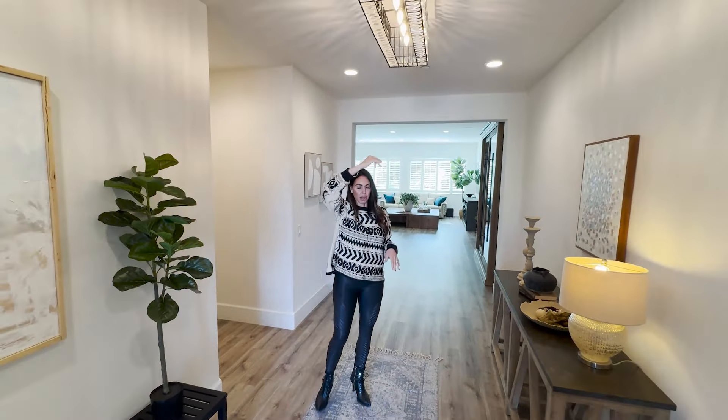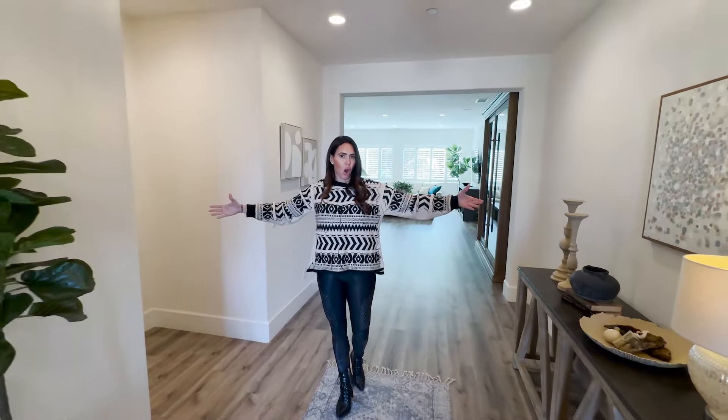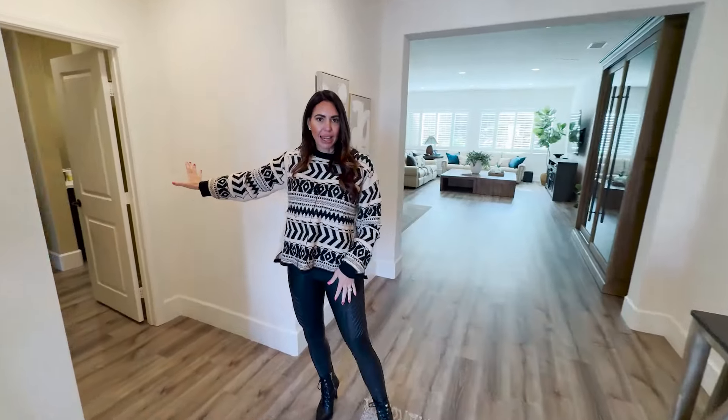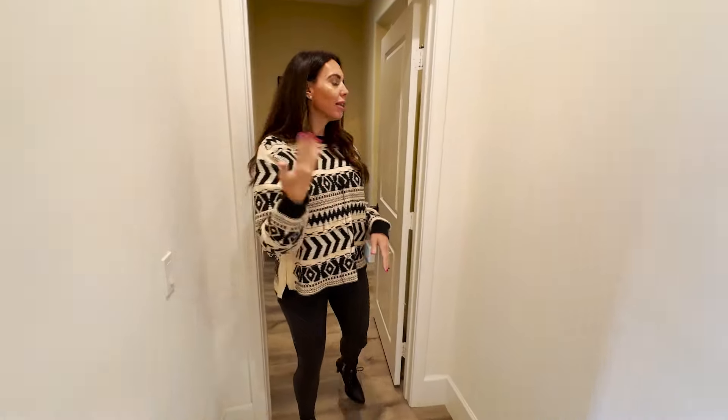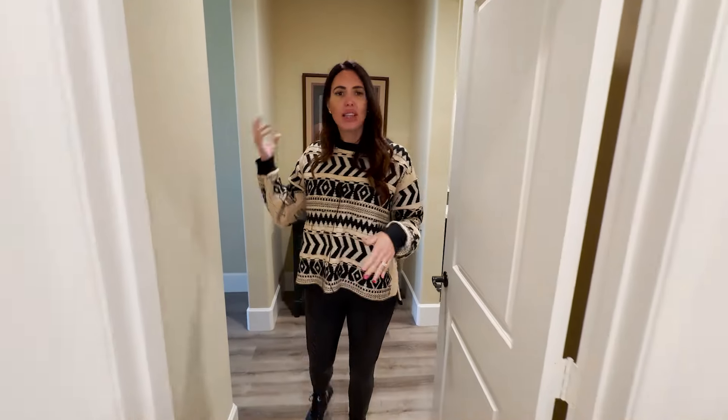Coming down here, what I love is, again, all the touches — you're going to hear that throughout this video, that's the theme. You've got this gorgeous chandelier up here and a really wide walkway.